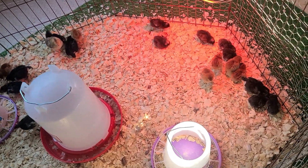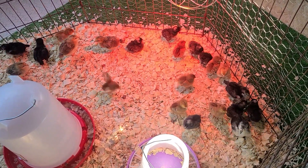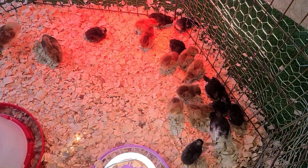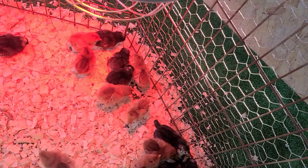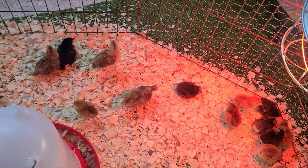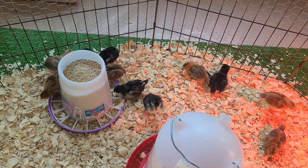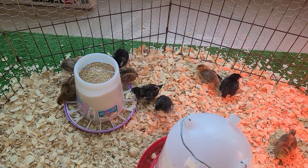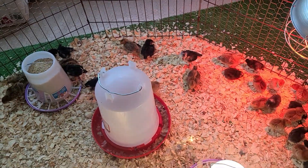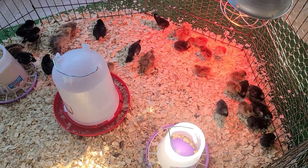These ladies are very active — clearly in very good health, very good shape. Got a little skate artist trying to slide out here — no, you're not gonna make it buddy! But yeah, this is it. I'm gonna let these little ladies enjoy their morning and I will upload more information as things unfold. Y'all take care!